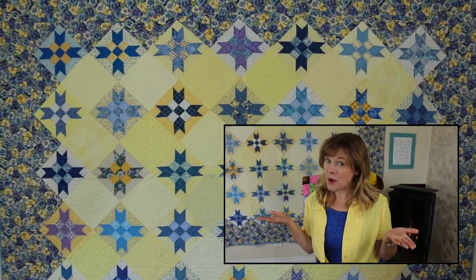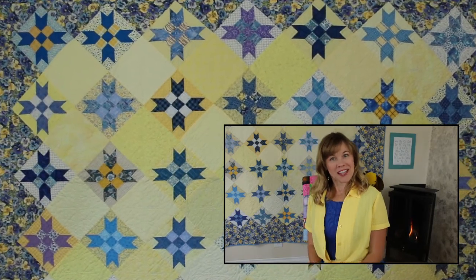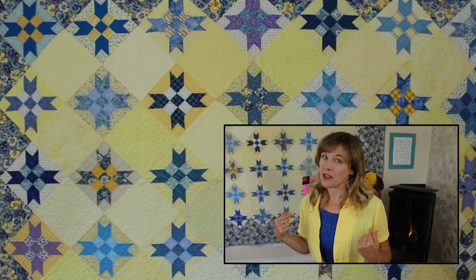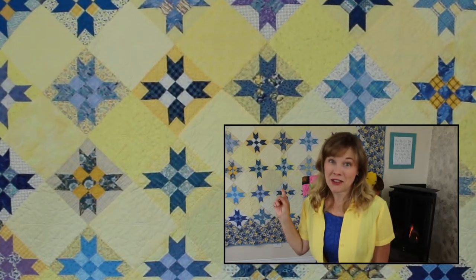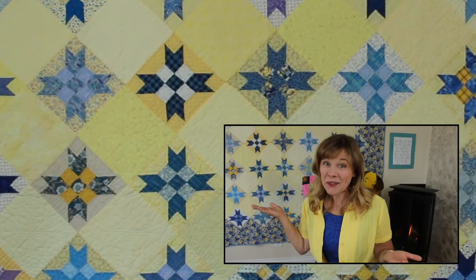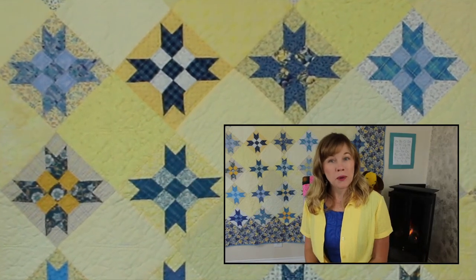But first, take a look at this quilt behind me. This quilt is called Yellow and Blue. I bet you can guess right away why it's called Yellow and Blue — in fact, it's why I chose this outfit today. What color is my shirt? Yellow. And what's the background color on the quilt? Yellow. And what color is my dress? Blue. And I bet you see lots of blue in the stars and border on the quilt, don't you?